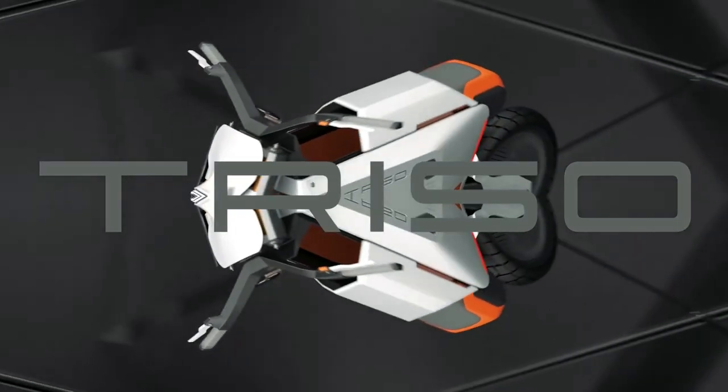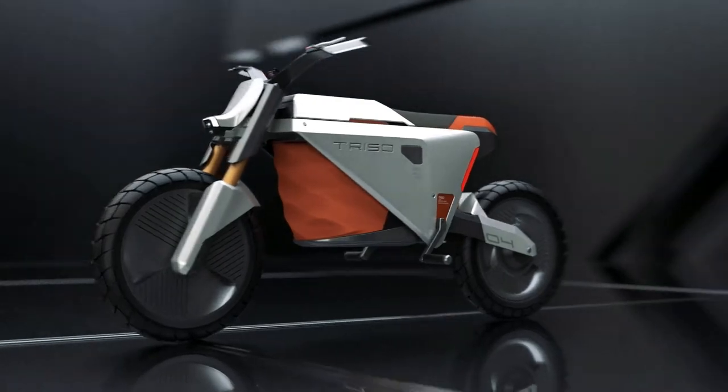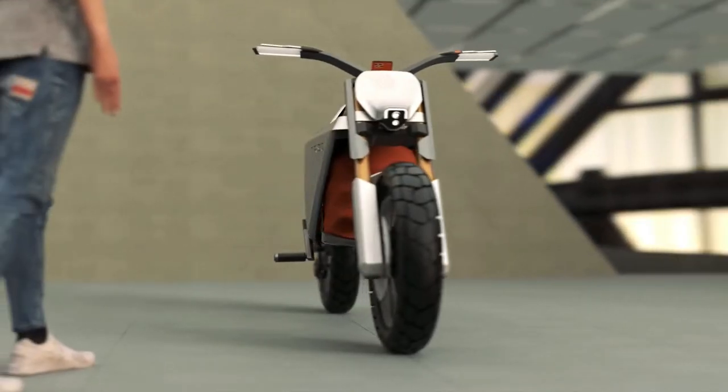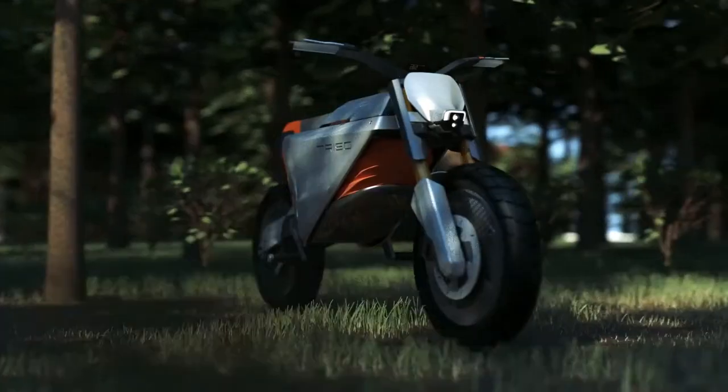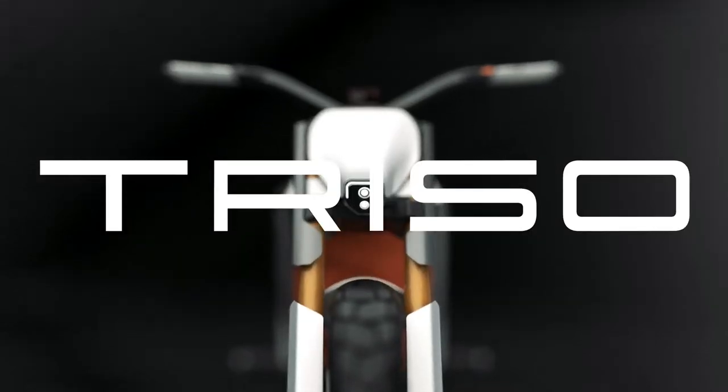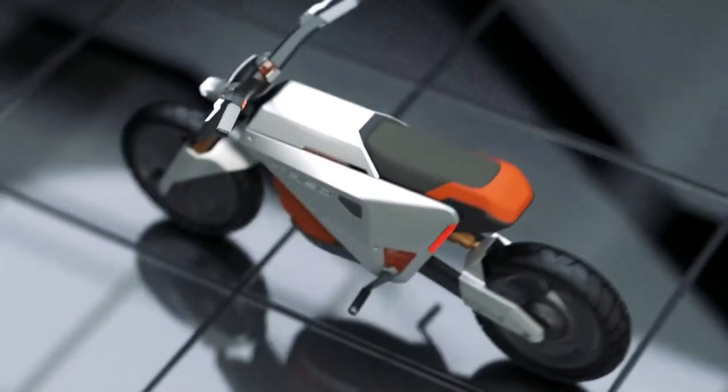Two Taiwan-based industrial design students named Lawrence Lai and Luo Jingxian have come up with a highly versatile electric motorcycle idea that could satisfy the longing for a multi-purpose commuter. Their adaptable two-wheeler is called Triso Electric Motorcycle and comes with a futuristic design that allows it to easily shift from a performance bike into a cargo carrier in a heartbeat.